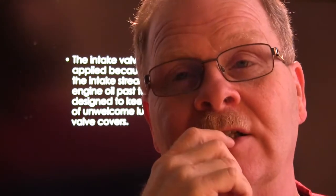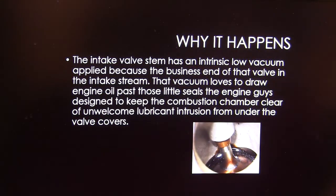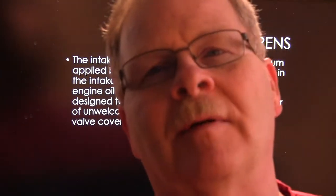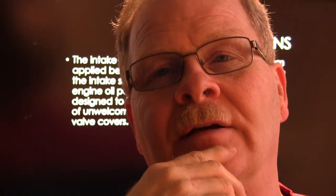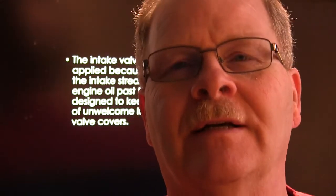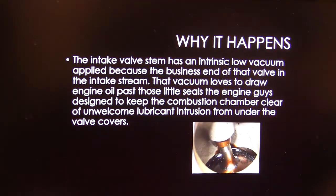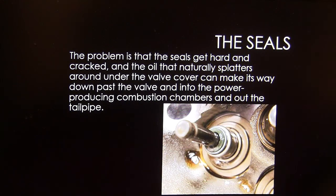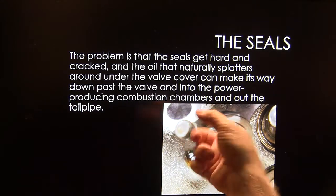The seals will take care of any leakage issue because the seals get hard. Another time you might see a problem is if the drain-back holes — where oil pumped up into the valve cover makes its way back down into the bottom of the engine — are clogged up. If the valve cover fills up with oil, the seals get really hard and crack, and oil splatters around under the valve cover, making its way past the seal and down into the combustion chambers and out the tailpipe.